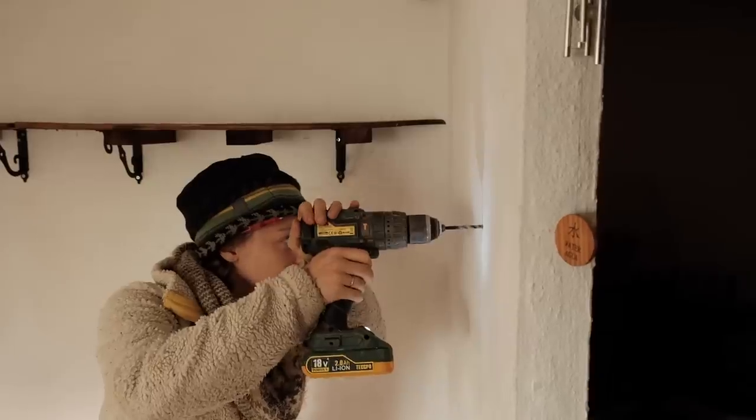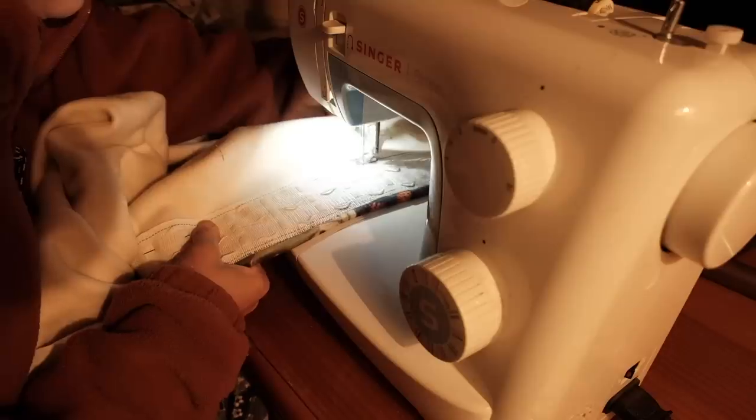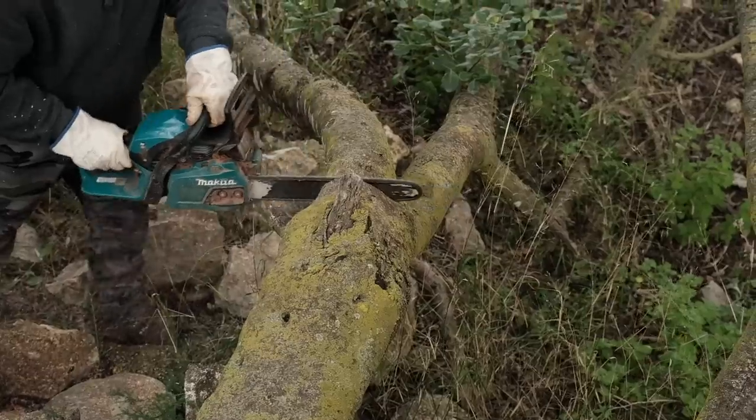These past few weeks it feels like we've been making some really good progress on some of the projects we've got going on around here. I've been working really hard on the transformation of a draughty corridor into a cosy office space for Mauro, and I'm really excited to show you the end result when it's ready, which hopefully won't be too long.